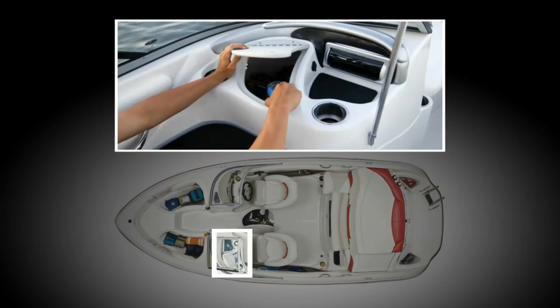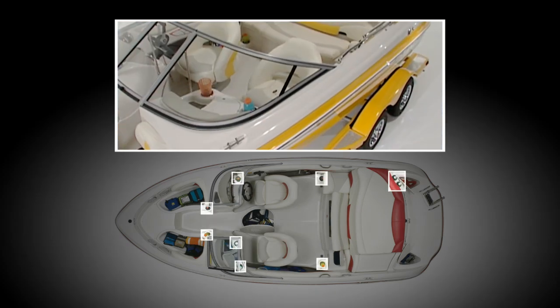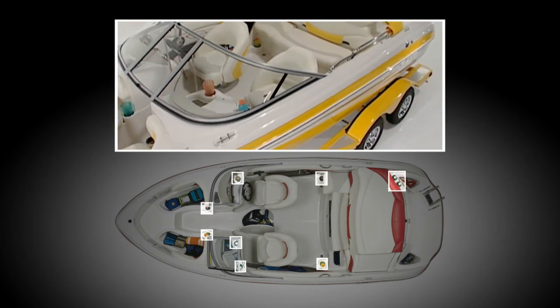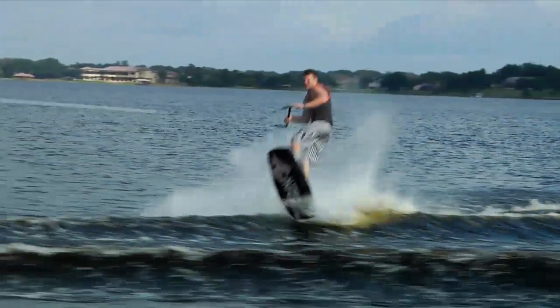You'll find lots of insulated drain storage for cooling your drinks and snacks, plus plenty of built-in drink holders from bow to stern. And the huge in-floor storage locker is perfect for your skis or wakeboard.